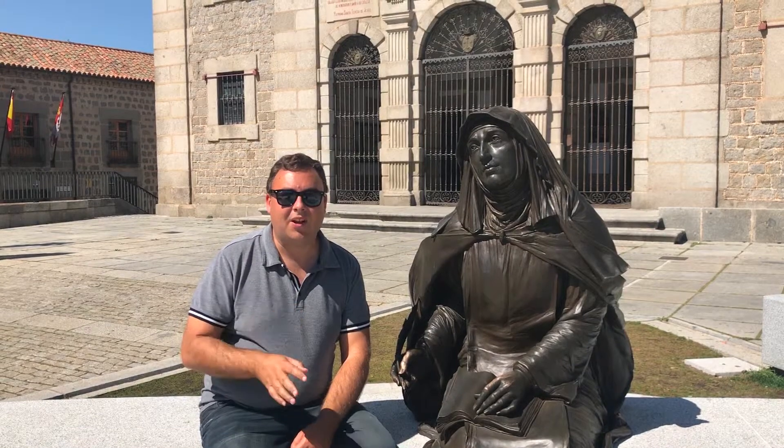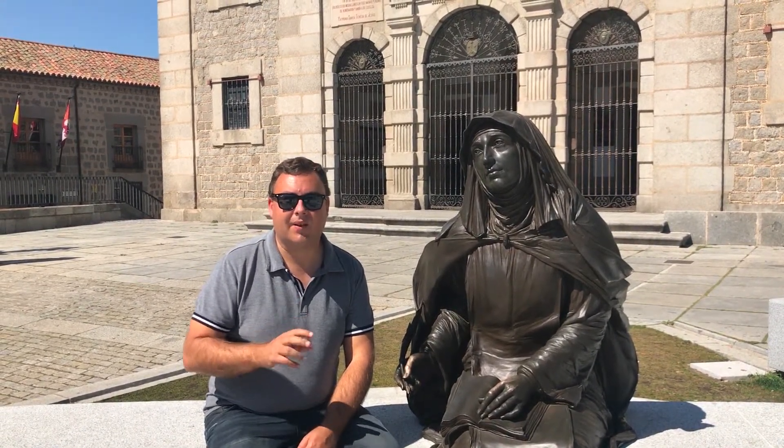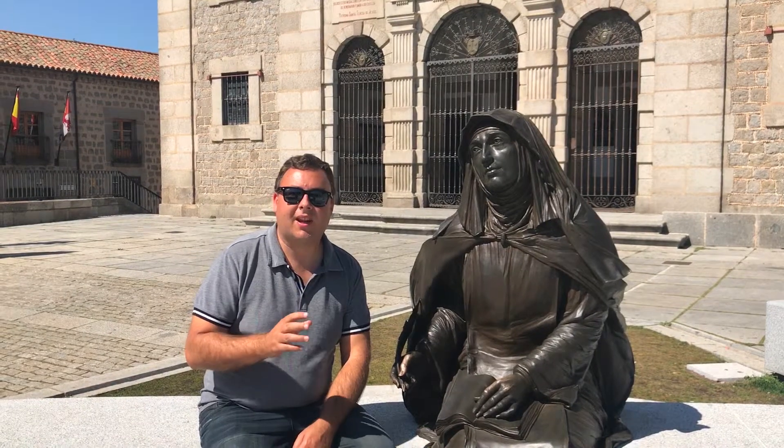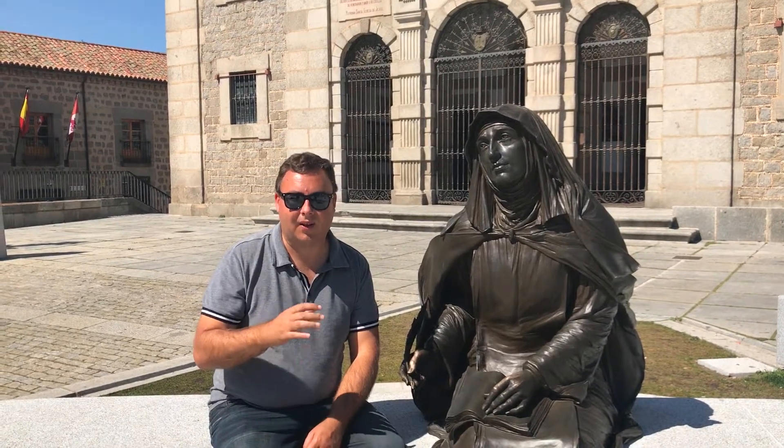Behind me is the convent of St. Teresa of Ávila, who was born in this courtyard in the early 16th century. She was a prominent Spanish writer and a member of the Counter-Reformation, and she was canonised for that in the early 17th century. There's now a convent just behind me that's dedicated to her, and she's one of the town's most famous citizens.